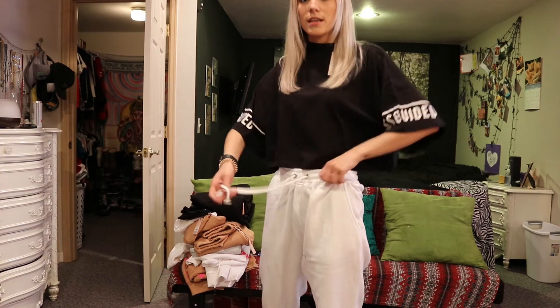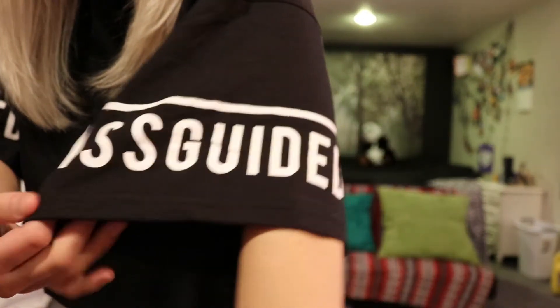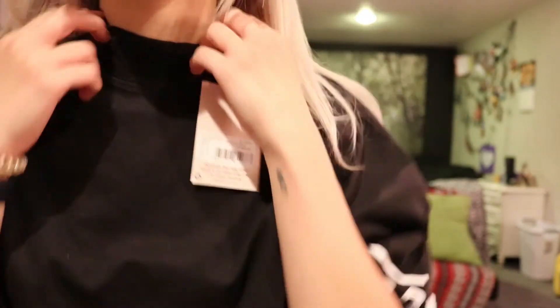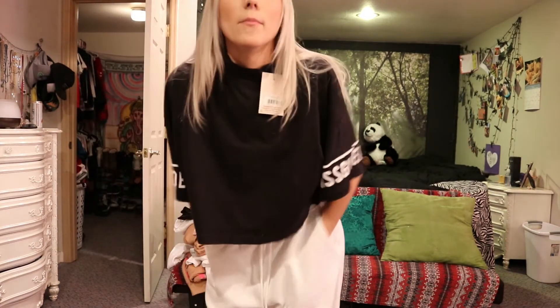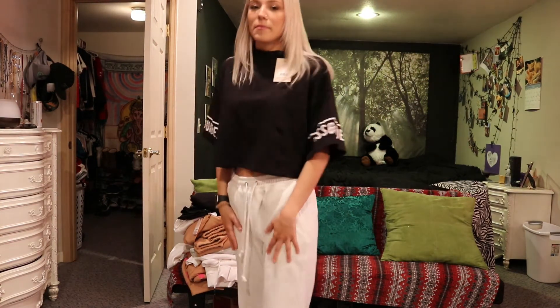So these are both Missguided items: the top and the joggers. The top is the black branded graphic top — try saying that five times fast — and the bottoms are 90s joggers, which I love. The bottom has an elastic band so they tighten, and the top is really tight and adjustable with the drawstrings. It also has a little turtleneck, which I like — super classic. The bottoms are just basic white joggers. I got the white joggers because on the site she was paired with white joggers with a black stripe down the middle, but I couldn't find those, so I just got normal white joggers.